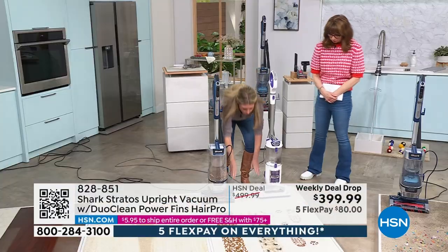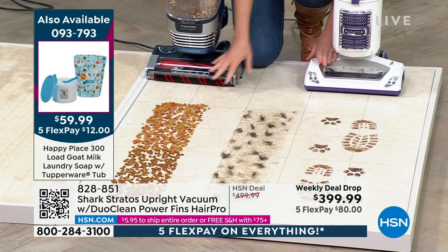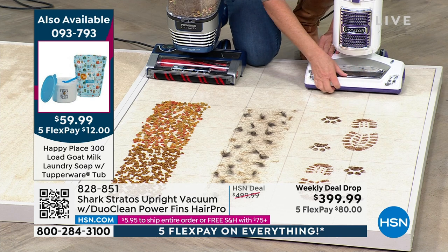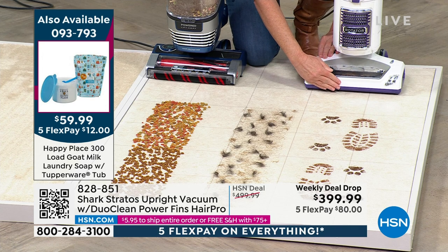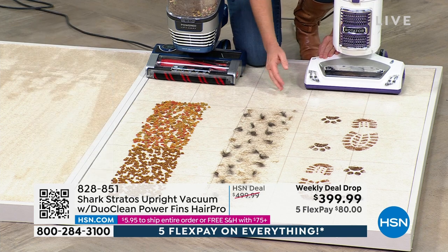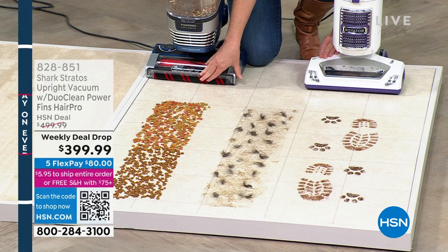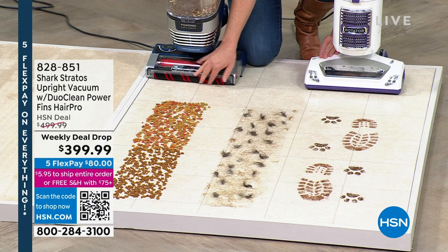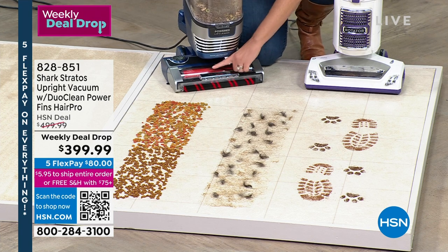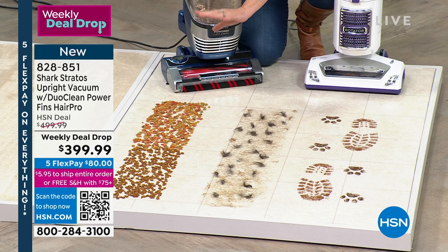We got rid of that front plastic panel, so this is going to eat up all size particles. And right here on the side is your odor neutralizer. Pet food, dog food, cat food, cat hair, stuff from outside — all of these stinky messes. If you've ever vacuumed up dog food or cat food, you smell it in the air. That odor neutralizer is going to neutralize that odor.